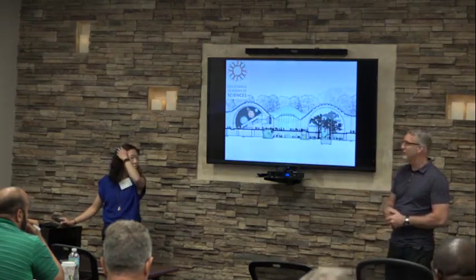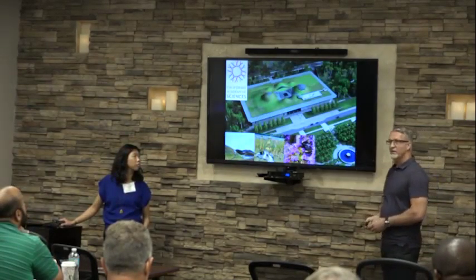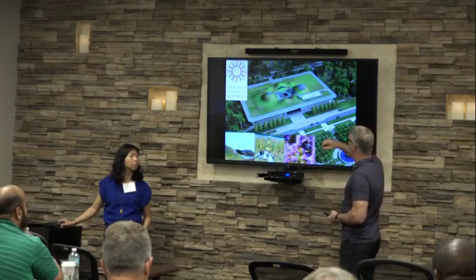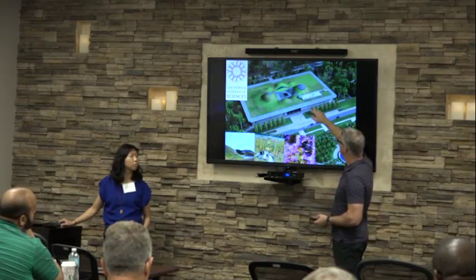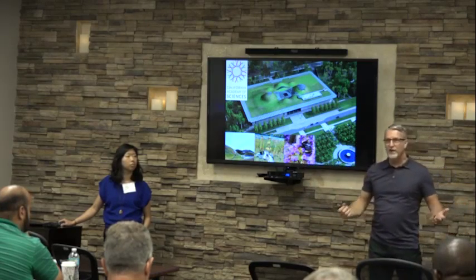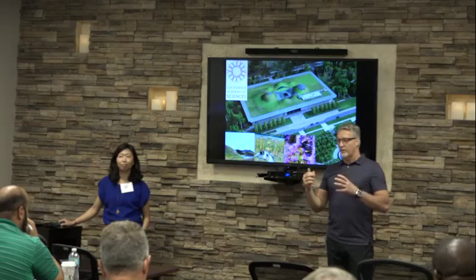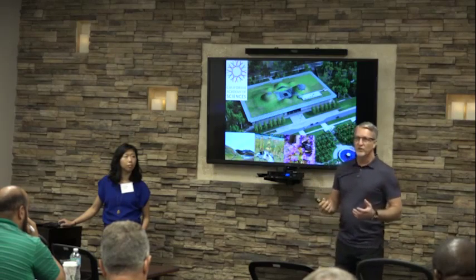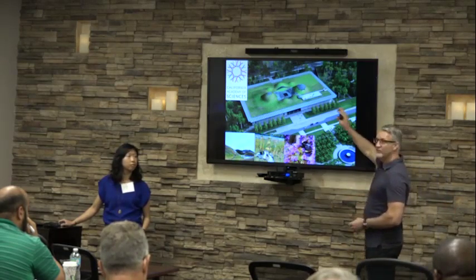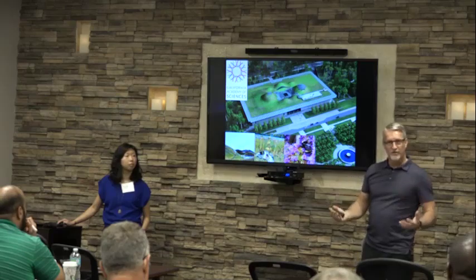The California Academy of Sciences — a Renzo Piano design. Here's a top-down look at it. They want to demonstrate something about what the building is. They put a viewing deck so you can go up there and actually be a part of the green roof, standing in the middle of all this native vegetation. They also produced a design that would encourage certain endangered species of butterfly to find a habitat here. It took millions of dollars to put that green roof on, but the butterfly habitat was another added benefit.